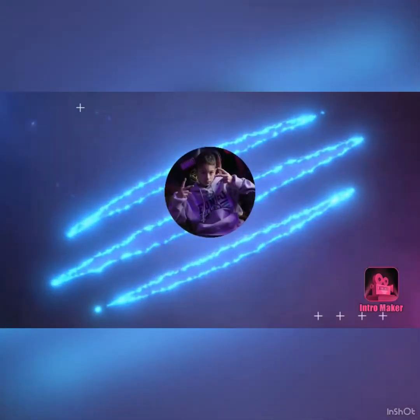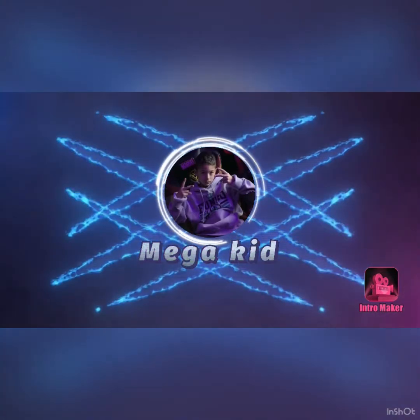Hey guys, welcome back to my channel. Today we are going to be opening the stuff I got from the mall, and they're mostly Funko Pops, so let's get to that.